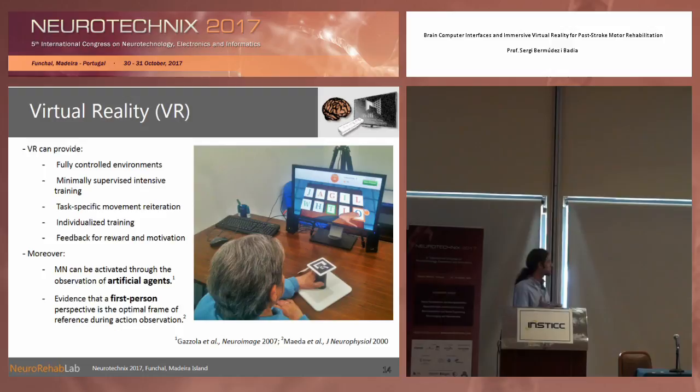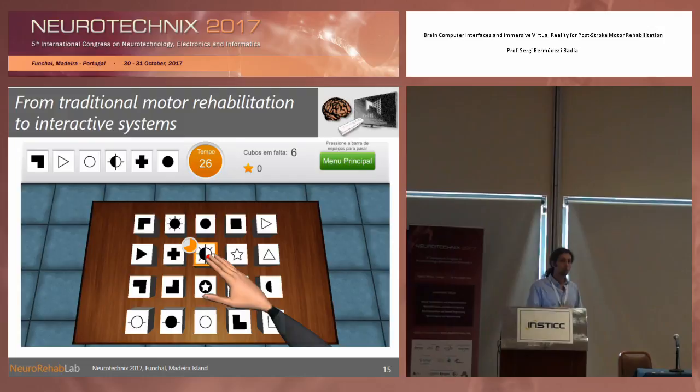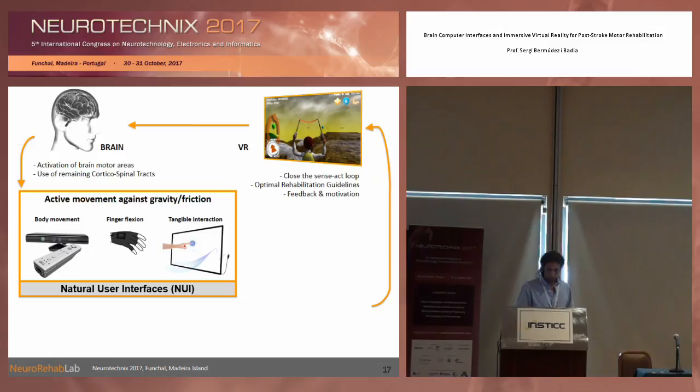Neuroscience shows us that we are also responsive to seeing virtual bodies and interpreting them through the mirror-neuron system, and that by looking at an avatar in first-person perspective we get the largest activation. So the technology we develop has those concepts embedded — we place a person's body in first-person perspective and they own a virtual body represented as a hand that performs tasks.